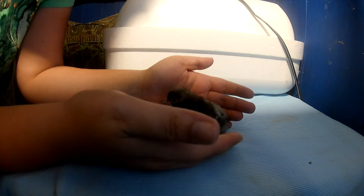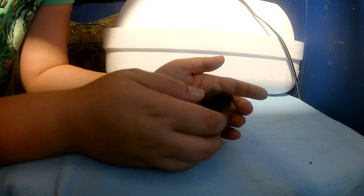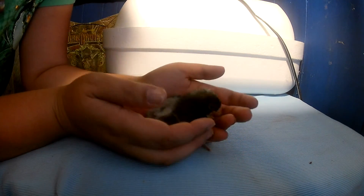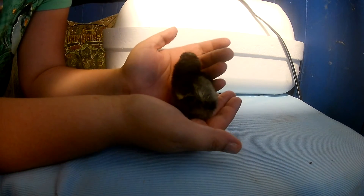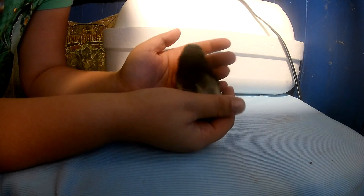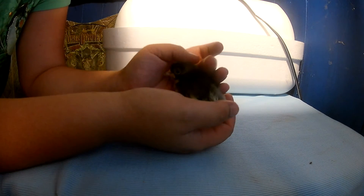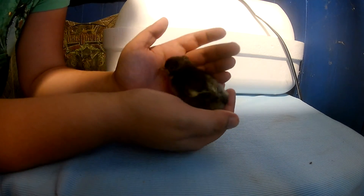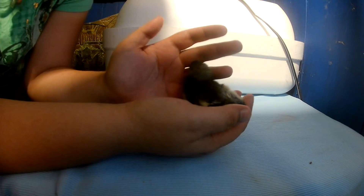They're auto-sexing, which means you can tell male from female at hatch. And this does look like a male to me. The females look quite different — they have eye stripes. He hatched out perfectly fine and he's a healthy and loud little thing. He's actually ready to go into the brooder at any moment, but he's the only one that's hatched that's ready to go right now.